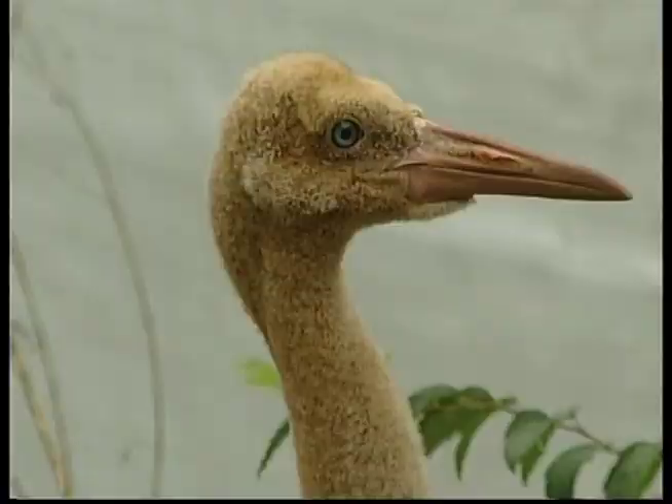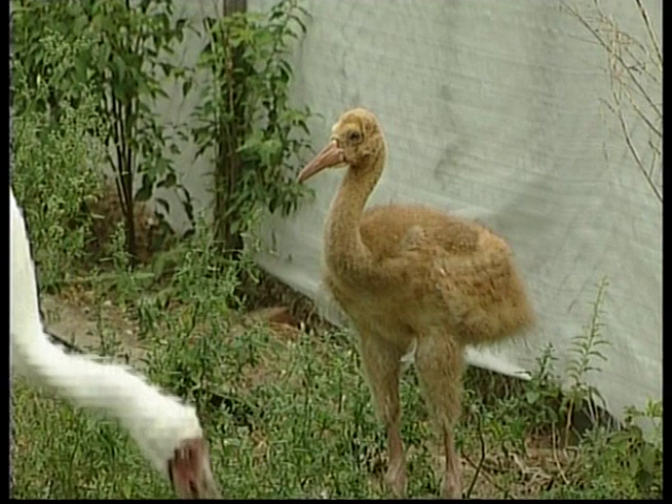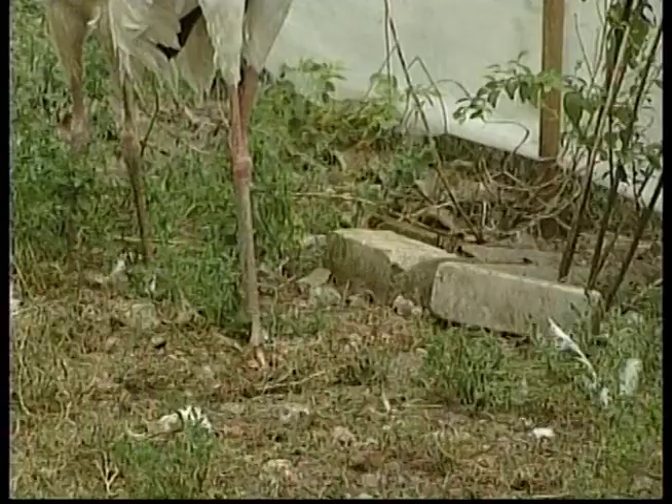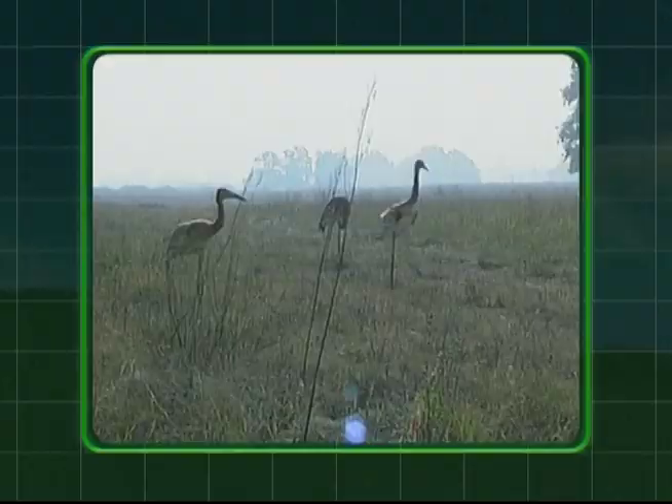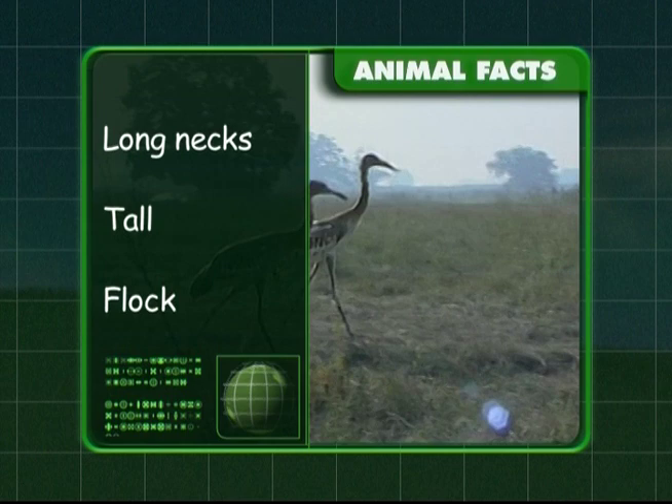Cranes live in groups called flocks. Within the flock, male and female cranes form pairs and they remain in these twosomes for life. Cranes eat a variety of plants and small animals, and they like to build their nests in marshy areas or low trees. Cranes fly with their long necks stretched right out. They're a tall bird with long legs and they live in groups called flocks.